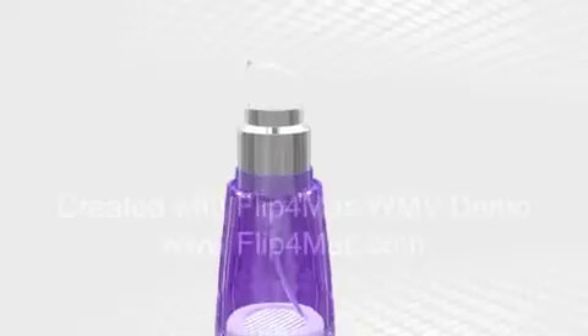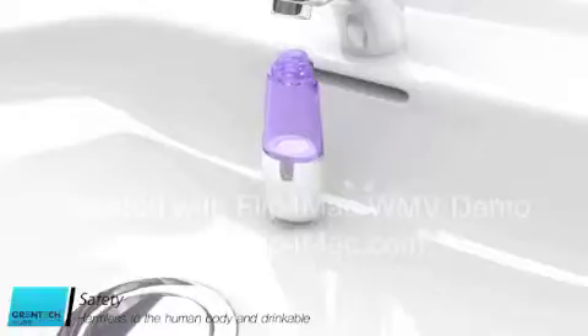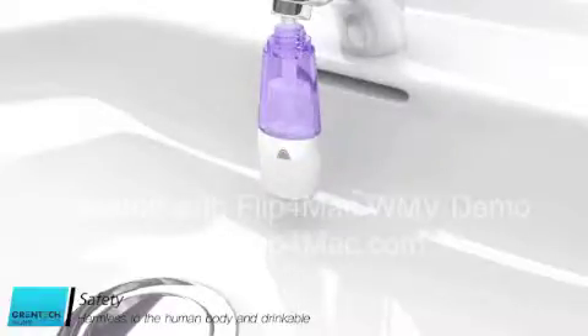In addition, using bottled water or tap water, it is an eco-friendly product which is harmless to the human body and can also be used as drinking water, and is reduced to natural water after a certain period of time.